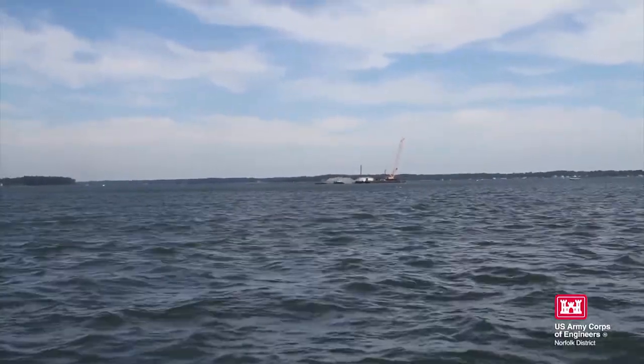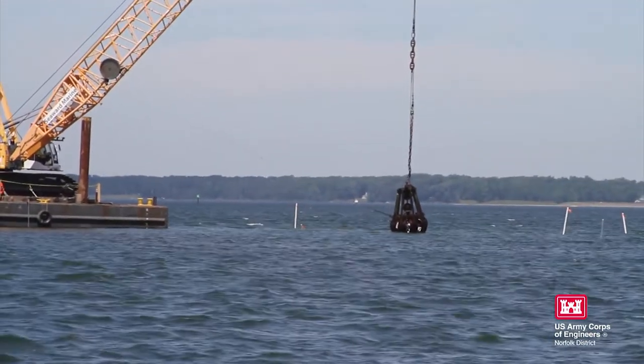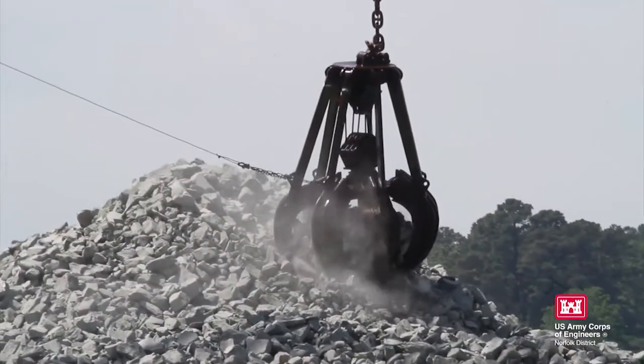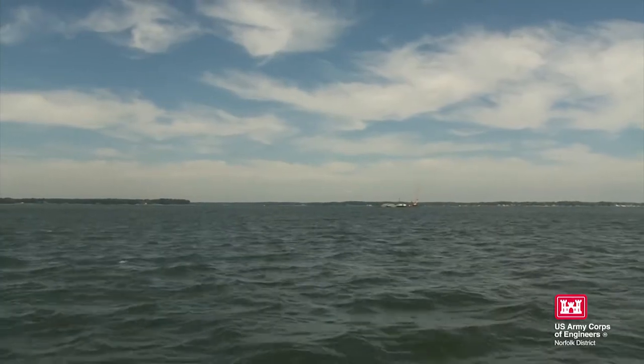With the help of global positioning satellites, granite rock is methodically placed in the Piankatank River in Matthews County, Virginia. The rock is the basis for the newest 25-acre oyster reef in the Chesapeake Bay watershed.